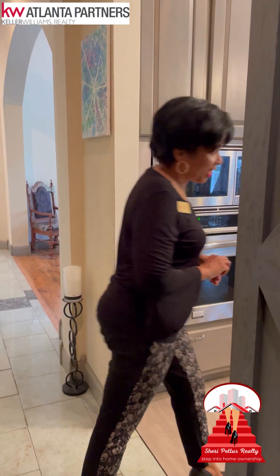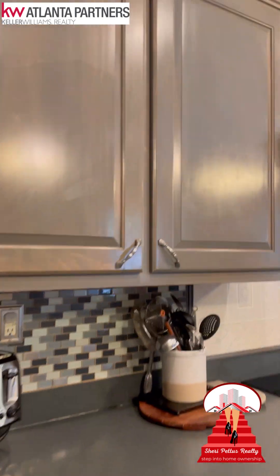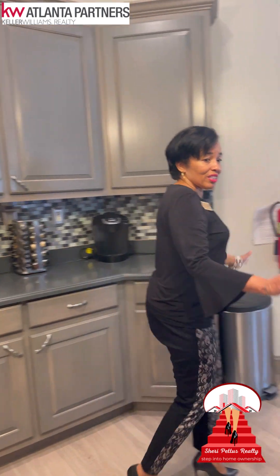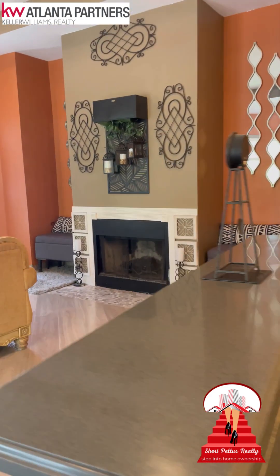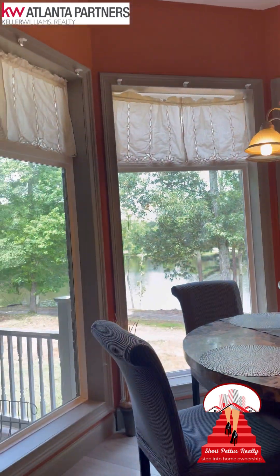Let's go take a look at the kitchen. I love, love the color of the cabinets. You see the detail in the paint. Solid surfaces, separate island, a cute little nook right there, gas fireplace, high ceilings. Again, another amazing view. Let's go outside.